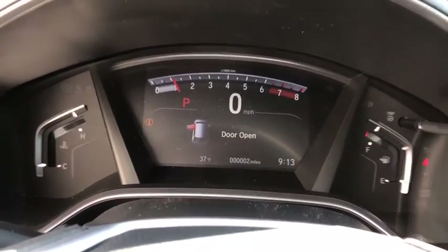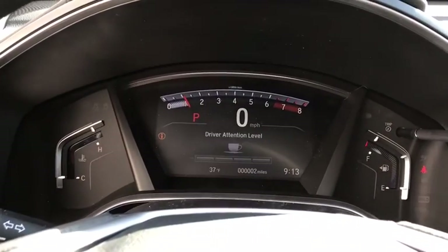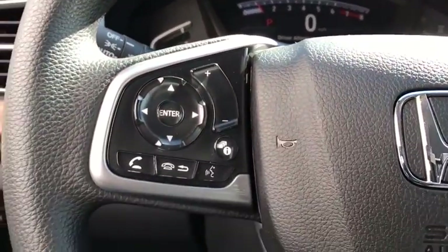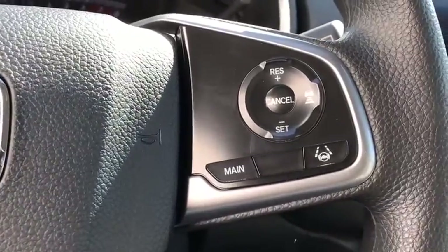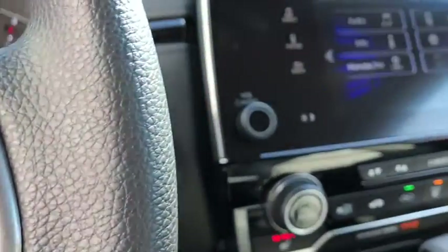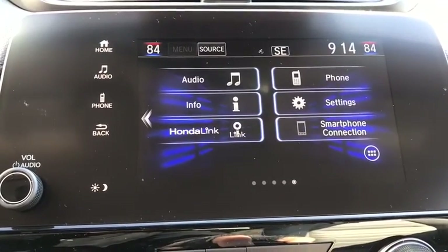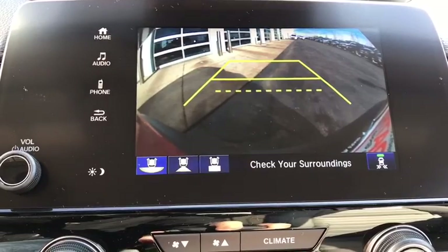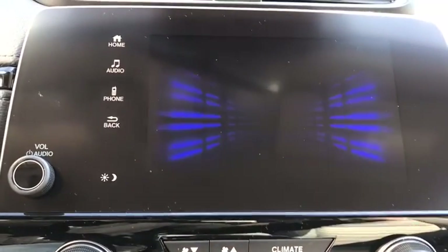Take this vehicle for a spin and see why so many shoppers are now proud owners. Have a good one.